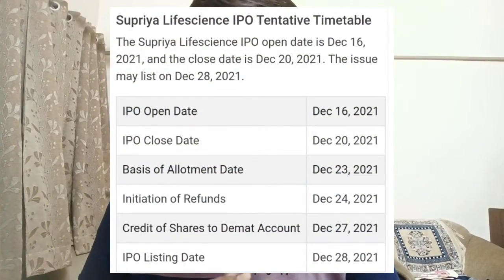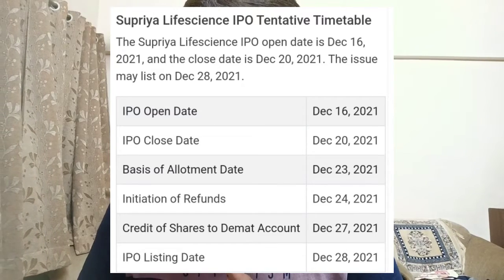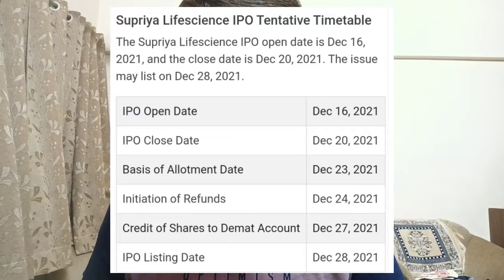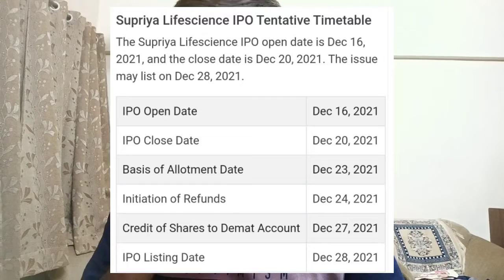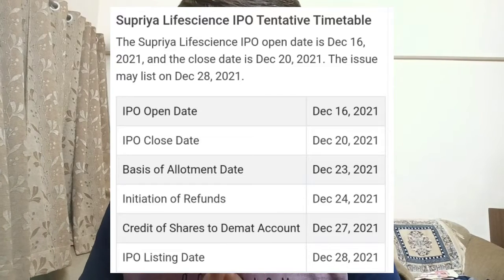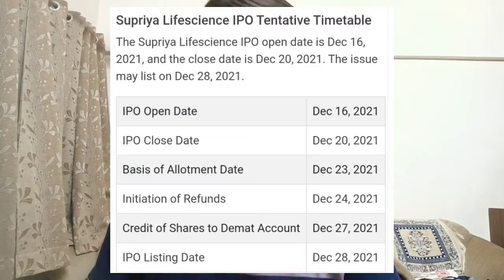The IPO opened on 16th December, closing on 28th December — that is tomorrow. The basis of allotment date is 23rd December, initiation of refunds on 24th December, credit of shares on 27th December, and listing on 28th December. So this is the timeline for the IPO.